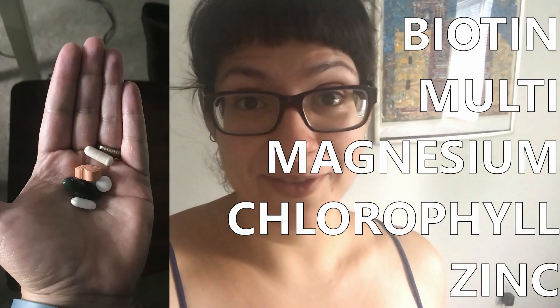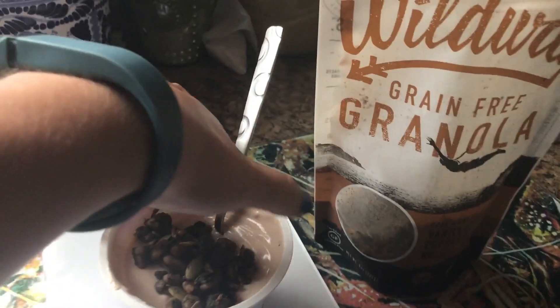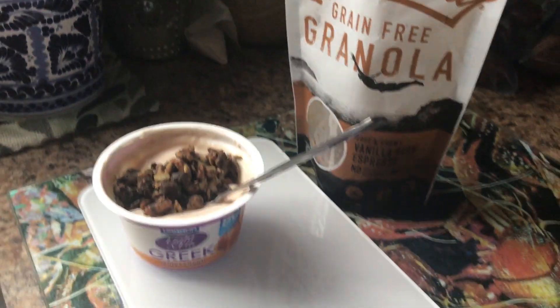I'm still super full from lunch but I'm going to take my time to work my way through my vitamins over my third bottle of water. I'm headed to the gym in just under two hours so I'm gonna have a little snack — this is salted caramel yogurt and this vanilla bean espresso granola, which is so good. This is half a serving of the granola. I'm done with work for the day. I still have about half of my third water bottle left but I'm going to the gym and taking this Power 8 Zero with me — it's 32 ounces. I'm gonna try to do two classes back to back, so this should get me through.